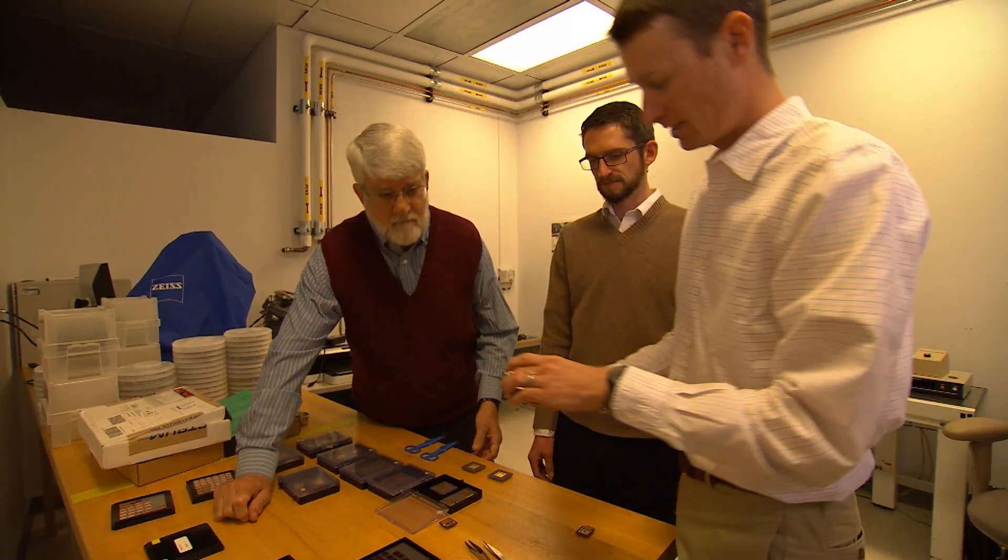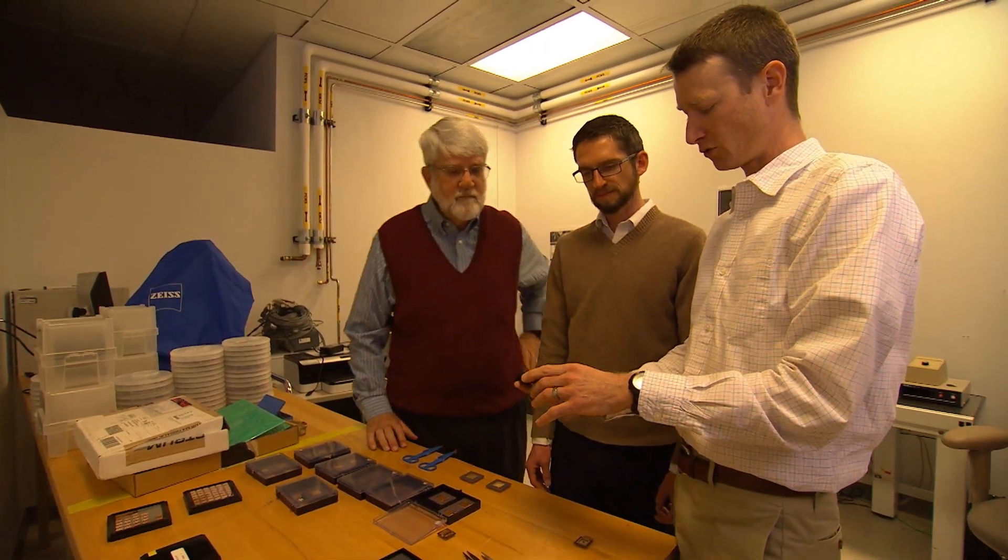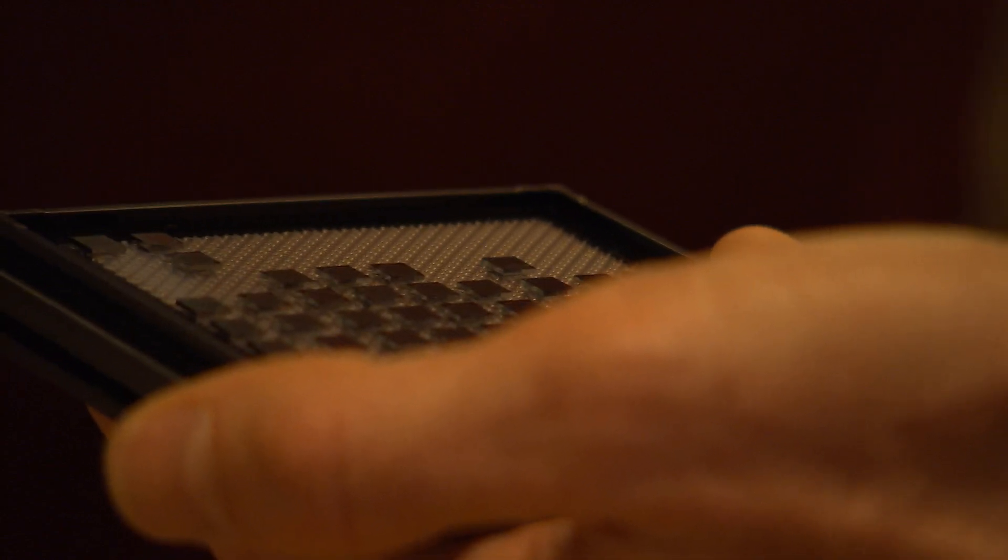So there are two problems here. One is how to deal with the counterfeit problem, which saps revenue for integrated circuit manufacturers. The other is related — it's how to prevent subversion: the malicious substitution of one part for another, unbeknownst to the system user.